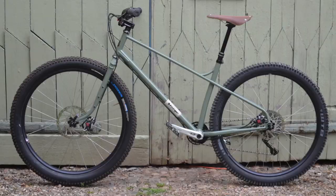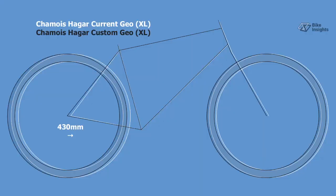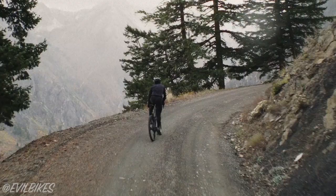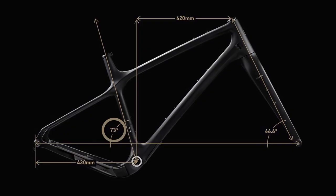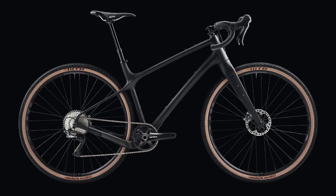Number two: longer chainstays on the bigger frame sizes. By increasing the chainstay length and therefore looping angles, the Hagar will climb up steeper gradients with more grip on the front wheel. Number three: steeper seat tube angles on the smaller frame sizes. This would put more weight on the front wheel of the Hagar, helping to increase the front tyre grip when cornering seated.